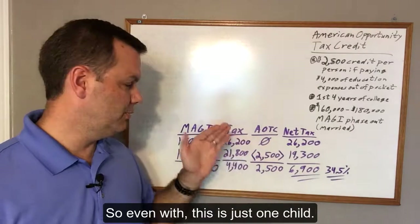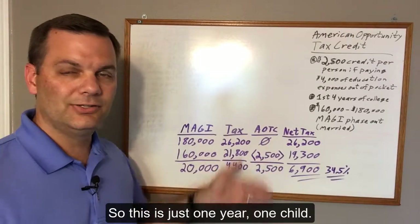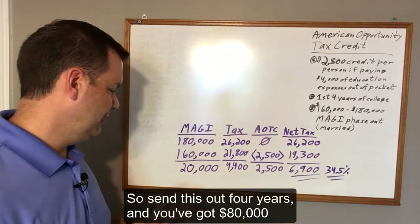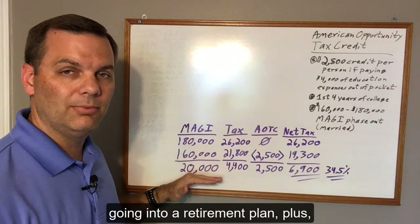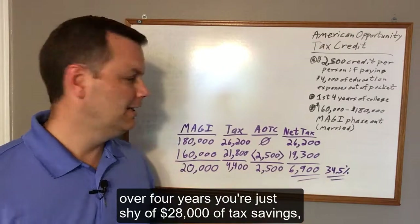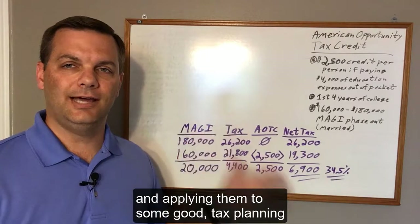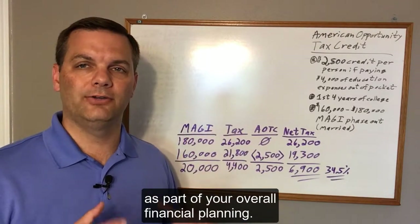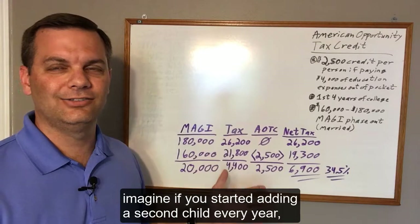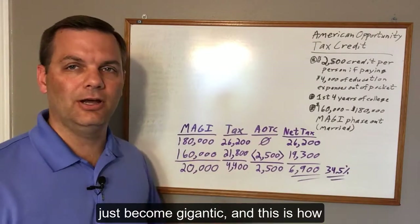And not just right now — you can do this every single year for all four years of that student's college education. This is just one child. If you have multiple children, you get twice the American Opportunity Tax Credit for two kids. So spread this out over four years, you've got $80,000 going into a retirement plan, and over four years you're just shy of $28,000 in tax savings — just by understanding the credits available and applying them to good tax planning as part of your overall financial plan. Imagine adding a second or third child, multiplying this out over many years — the benefits become gigantic.